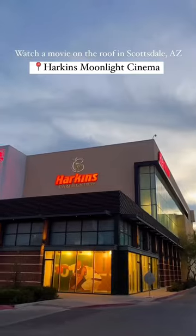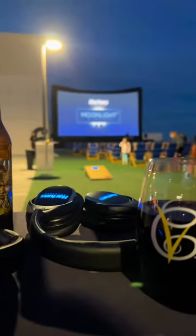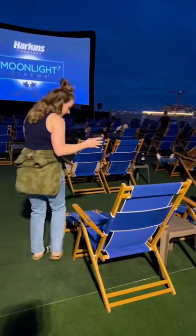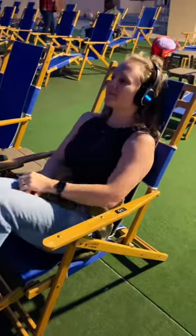Let's go to the movies on a rooftop at Harkins Moonlight Cinema. I love this movie experience at Harkins and the weather in Scottsdale this time of year couldn't be more perfect for it. Moonlight Cinema is located at Harkins Camel View but not in their usual theaters. It's actually on the roof.